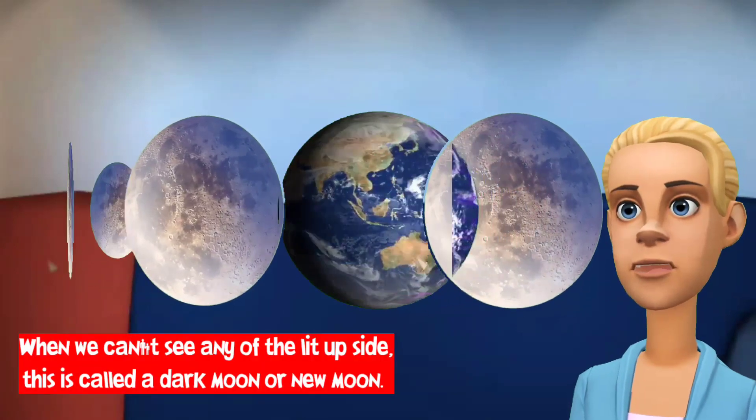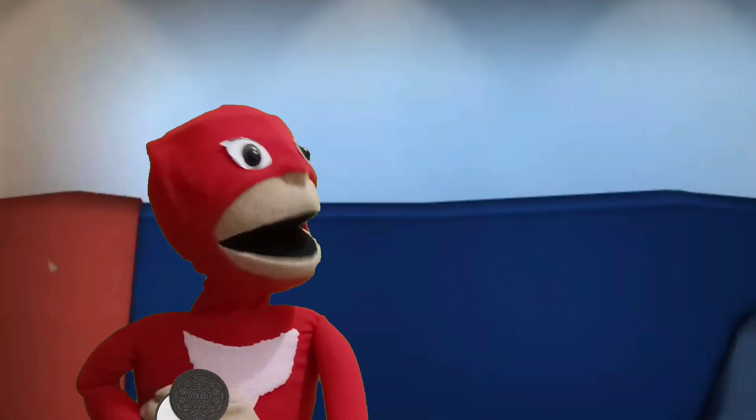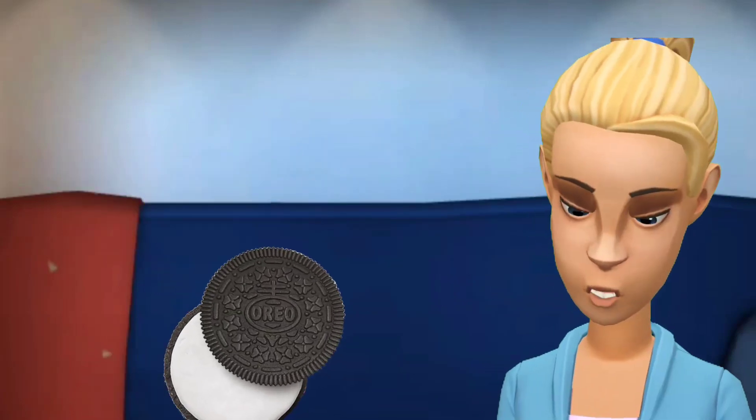When we can't see any of the lit up side, this is called a dark moon or new moon. What are the different phases of the moon? Here, let me show you.